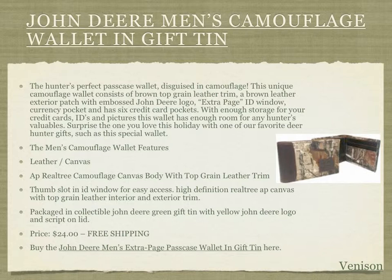The last item featured today, for the deer hunter who has everything, is the John Deere Men's Camouflage Wallet, which also comes with a customized John Deere tin. Get this for any hunter passionate about the great outdoors who loves camouflage. It's a unique wallet with brown leather trim, an embossed John Deere logo, ID windows, ID pockets, and credit card storage for cards, pictures, and more. It features leather and canvas construction and is priced at only $24 with free shipping — click the link in this presentation or below the video.